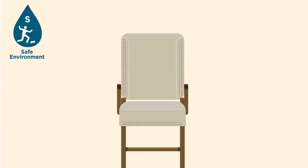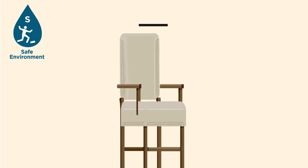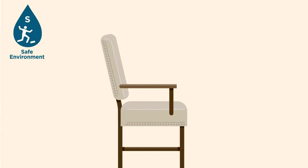Chairs need to be of correct height, width and depth for you, ideally with arms.